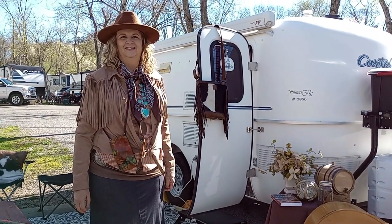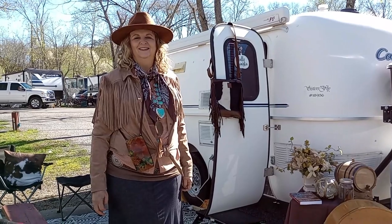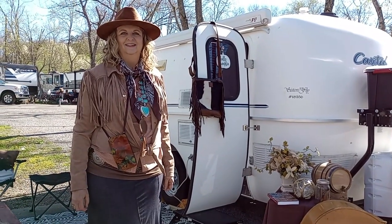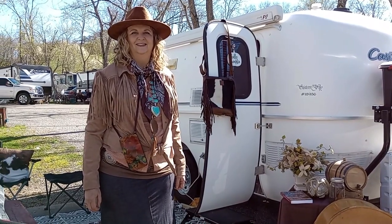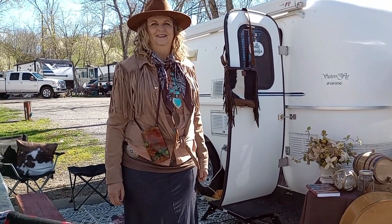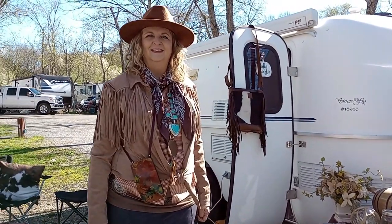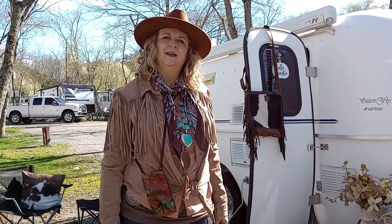Hey everybody, this is Debra and she's going to show us her camper today. We are at a Sisters on the Fly event and as you see on her camper she is number 18956. She just joined about a year and a half ago, so she's pretty new. This is a 2010 Casita Spirit Deluxe.